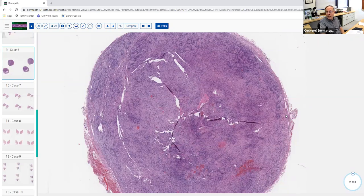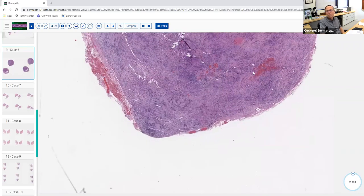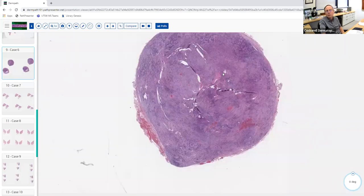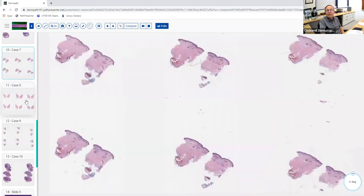In a schwannoma, you often see the pre-existing nerve twig at the periphery — in a neurofibroma, virtually never. In this case we're not seeing it, but it's common to see a little nerve twig and then see this coming off the edge of it. Think of it as a knob on a tree branch for schwannoma versus an explosion inside the tree branch for neurofibroma. Clinicians never diagnose these — they think they're cysts. This is a nice example of an Antoni A schwannoma.